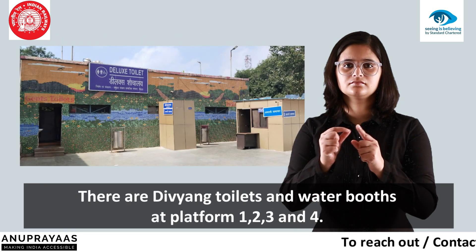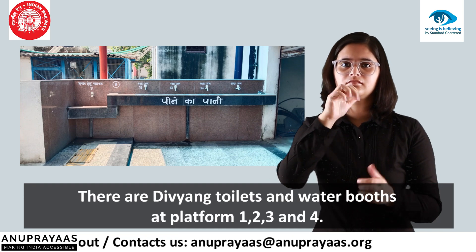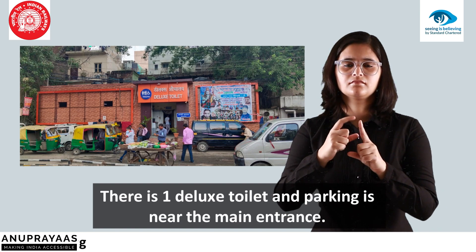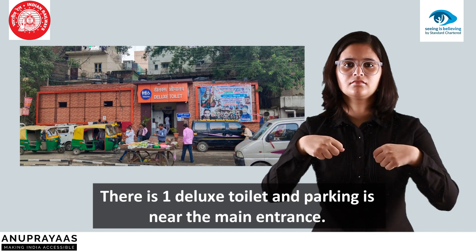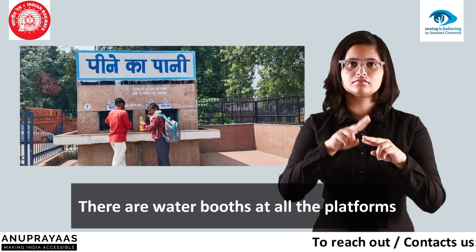There are Divyang Toilets and Water Booths at platforms 1, 2, 3 and 4. There is one deluxe toilet and parking near the main entrance. There are water booths at all the platforms.